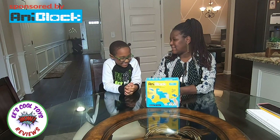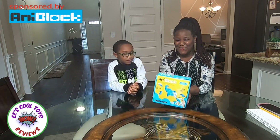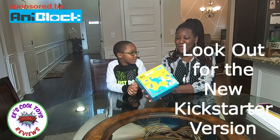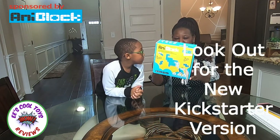Hi YouTube, this is EZ Mom. I'm excited today — we have a new toy called the AnyBlock, made by AnyBlock Incorporation. This video is sponsored by AnyBlock.